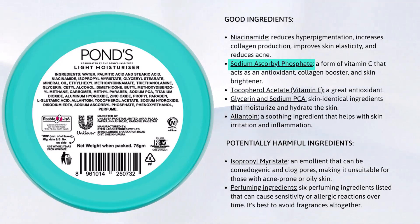This product contains sodium ascorbyl phosphate, which is a form of vitamin C and is a great antioxidant, collagen booster, and skin brightener. Tocopherol acetate, also known as vitamin E, is another great antioxidant. This product also has glycerin and sodium PCA, which are skin-identical ingredients, and allantoin, which is known for its soothing properties.